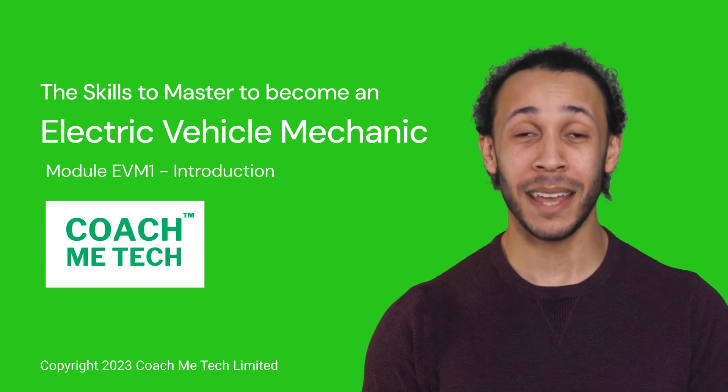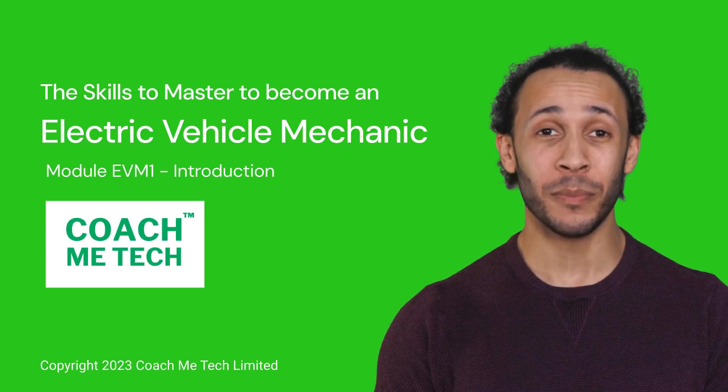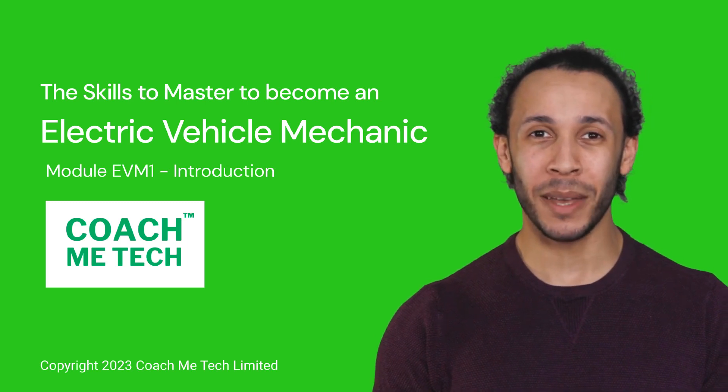Hello! My name is Edwin and I'm a virtual coach from CoachMeTech. In this first module, I'm here to introduce you to the skills to master to become an electric vehicle mechanic, or EV mechanic.